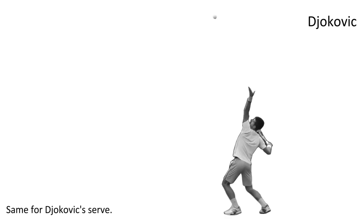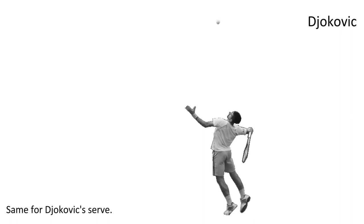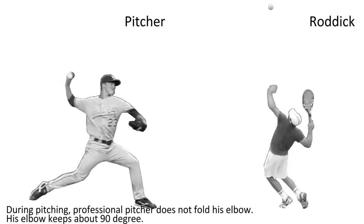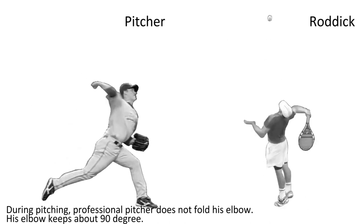The same applies to Cilic's serve. During pitching, a professional pitcher does not fold its elbow — the elbow keeps about 90 degrees.